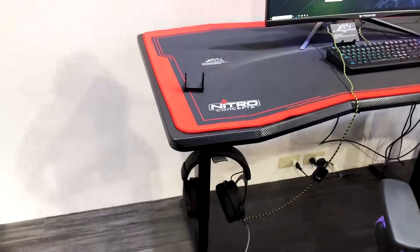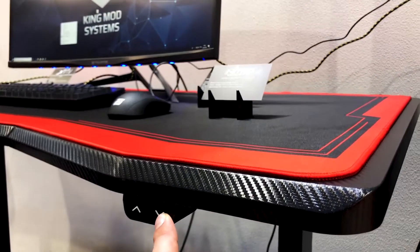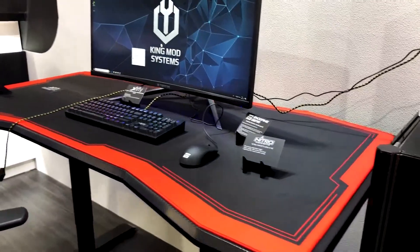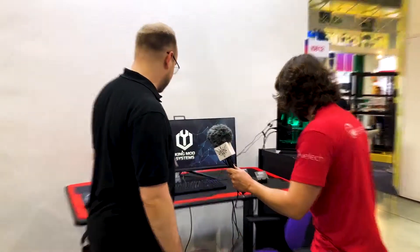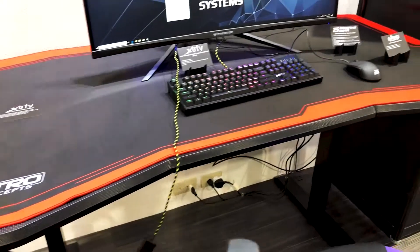And there's a desk over here — one version is electrically height adjustable and the other version is just manually adjustable. It's moving! So this would actually be a very, very well-priced electric desk. It comes with a huge mouse pad to cover the whole desk.